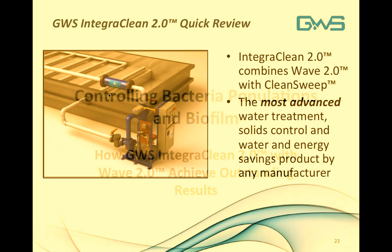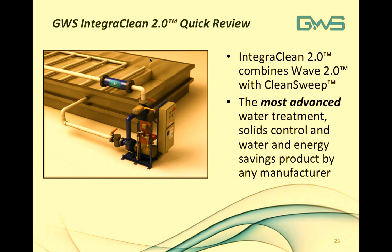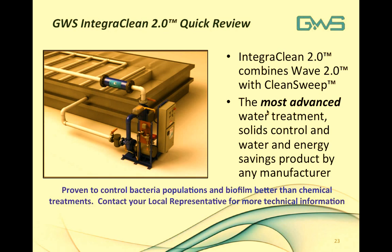Controlling bacteria populations in biofilm is the key to preventing disease. Griswold Water Systems IntegraClean 2.0 with WAVE achieves outstanding results. IntegraClean combines Clean Sweep and WAVE to provide the best prevention of Legionellosis — preventing not only the solids in which pathogens such as Legionella can propagate, but also saving water and energy. Contact your local Griswold Water Systems representative for more technical information.